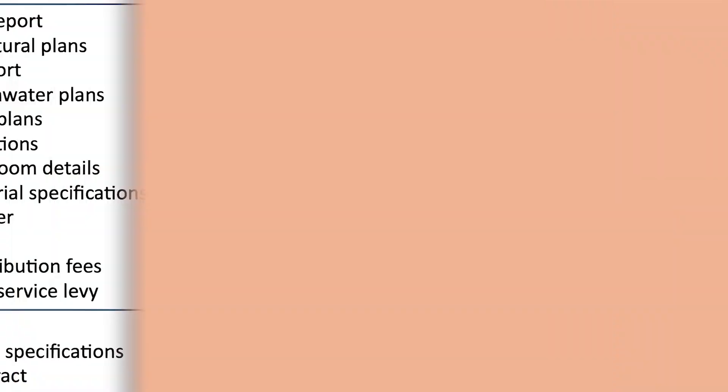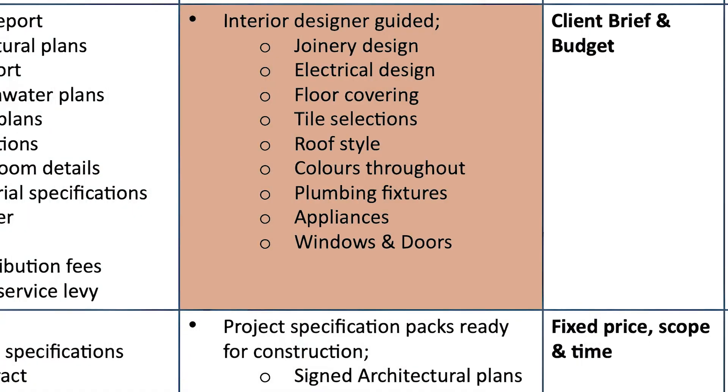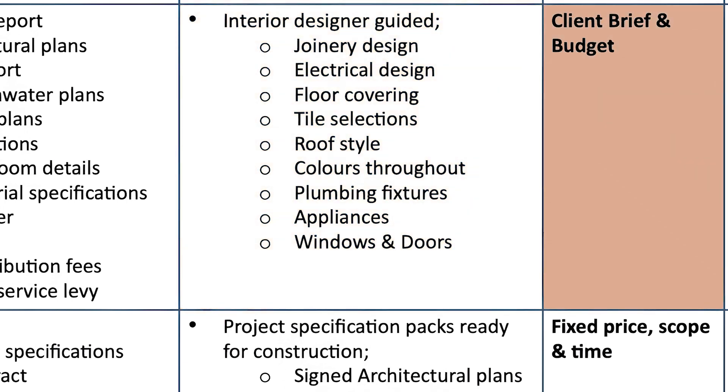In pre-construction we also have to work on all the finishes and detail every bit of finish. You can spend more money or less money — it really depends on your taste and style. Usually we work with a dedicated designer who takes you through every element of the house. Your budget and brief are still important at this stage, so it remains a juggling act until all these elements are locked in and decided.